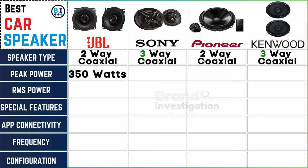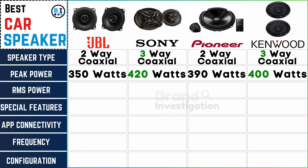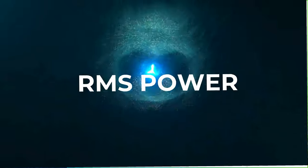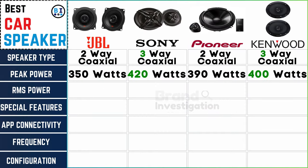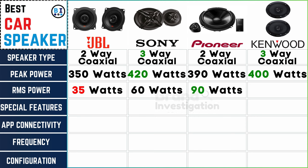Power up your ride: JBL car speaker packs 350 watts peak power, Sony car speaker at 420 watts, Pioneer car speaker with 390 watts, and Kenwood car speaker boasting 400 watts peak power. For RMS power: JBL at 35 watts, Sony at 60 watts, Pioneer at 90 watts, and Kenwood at 45 watts.